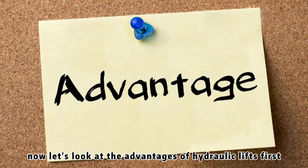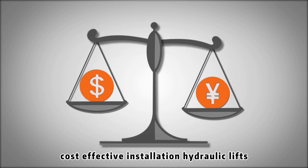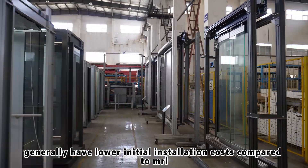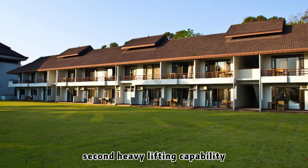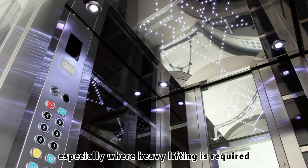Now let's look at the advantages of hydraulic lifts. First, cost-effective installation: hydraulic lifts generally have lower initial installation costs compared to MRL lifts. Second, heavy lifting capability: they are excellent for low to mid-rise buildings, especially where heavy lifting is required, such as in freight elevators.